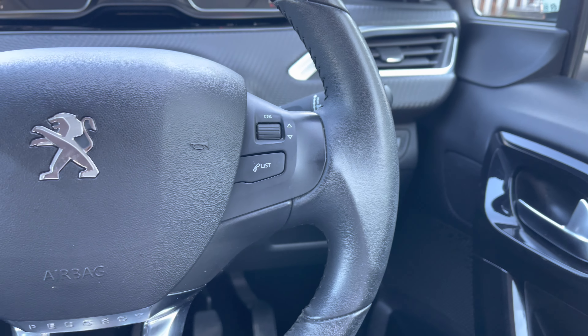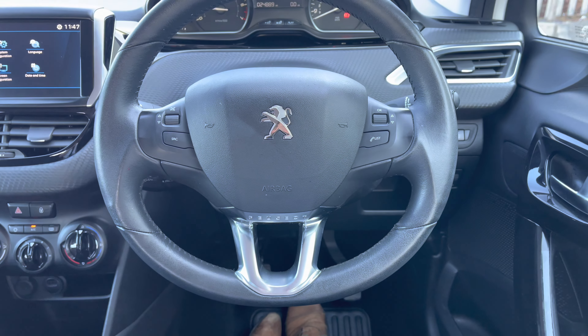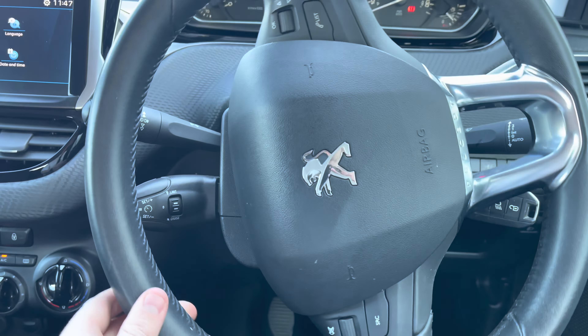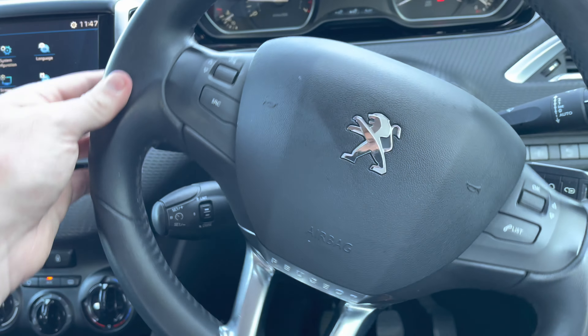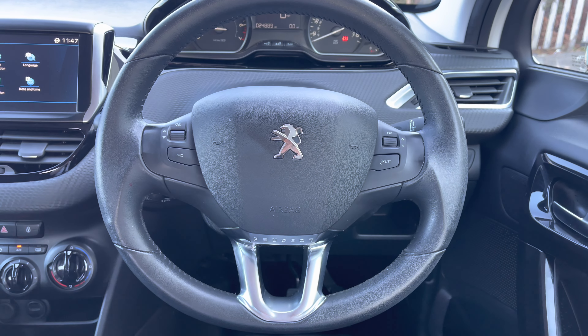Going back up to the steering wheel, you can see some of the controls for that multifunction colour touchscreen. This will result in a safer journey for you and your passengers, as you don't have to take your hands off the wheel nor your eyes off the road while driving. Just behind the steering wheel to the left, we have the cruise control and speed limiter, which will be mostly used for those long motorway journeys and will allow you to set the speed of your vehicle, meaning you can take your feet off the pedals without losing any speed.